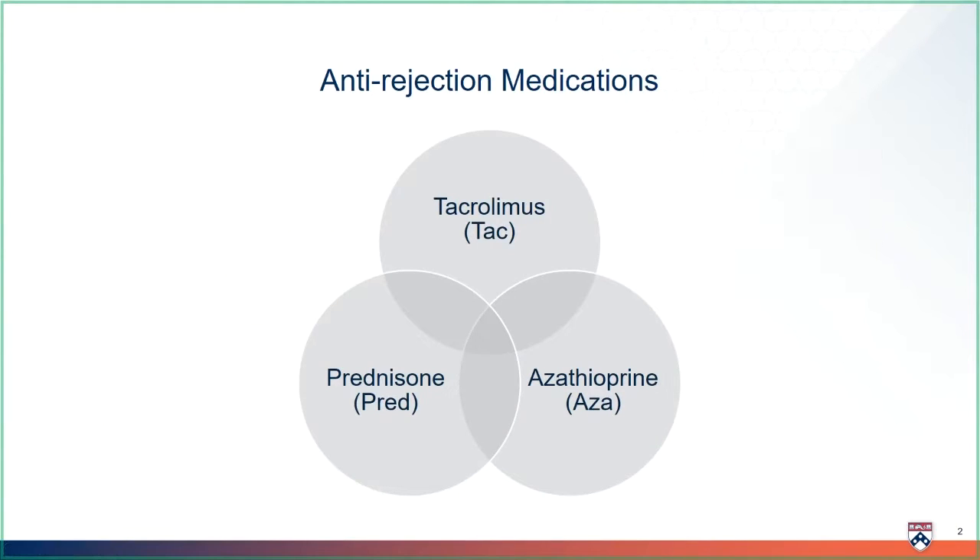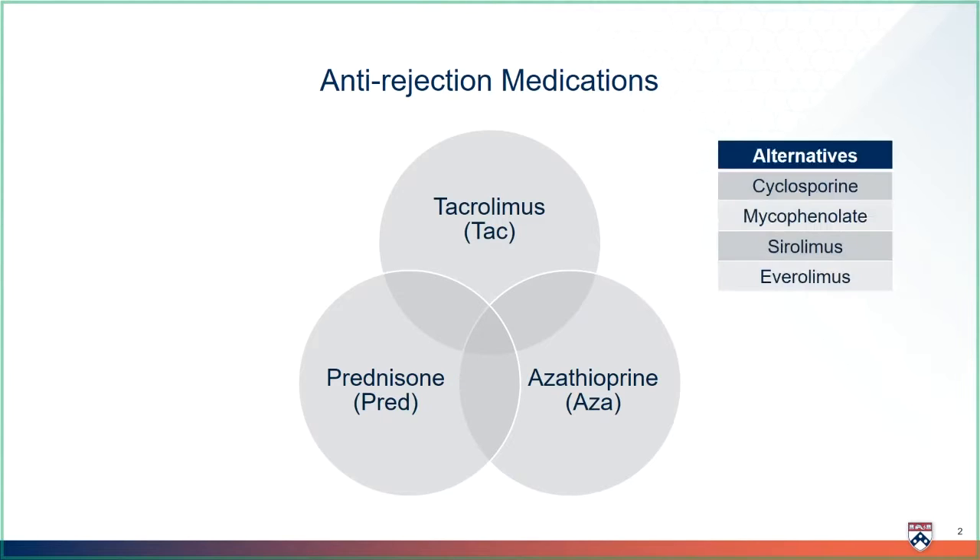You will take the most anti-rejection medicines right after your transplant, when the risk of rejection is the highest. Everyone will receive tacrolimus and prednisone after transplant. Some transplant patients will also receive azathioprine. However, everyone is different, and your anti-rejection medicines may have to be adjusted or changed over time to meet your needs. Although these three medicines are our standard, we do have others we can use if needed. This video focuses on sirolimus, which can also be used to prevent rejection after liver transplant.